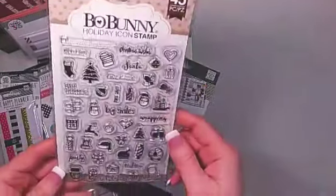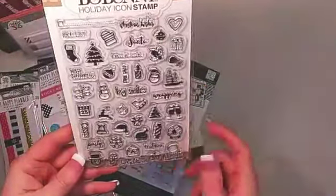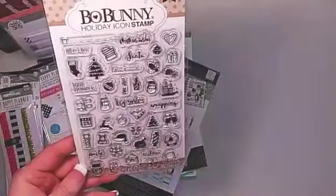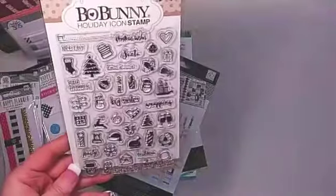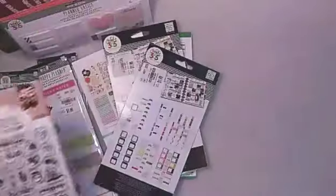I went ahead and picked up Bow Bunny's Holiday Icon stamp set. I really love the holiday icons — I can see myself using this for a lot of things anywhere in the month of November, December, even on into January. Really, really cute stuff.